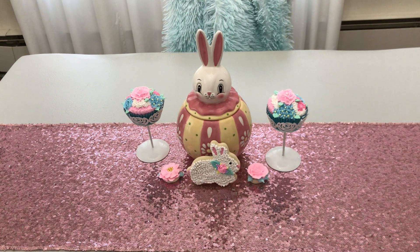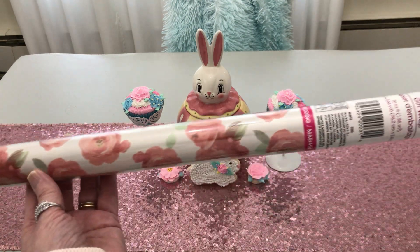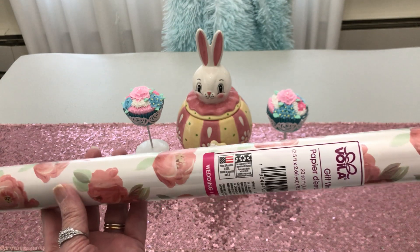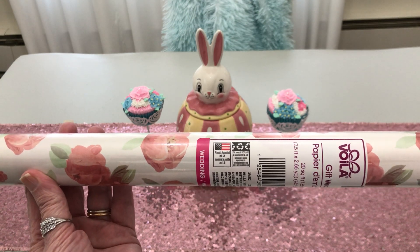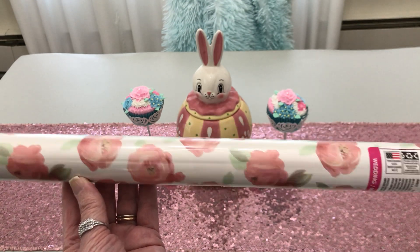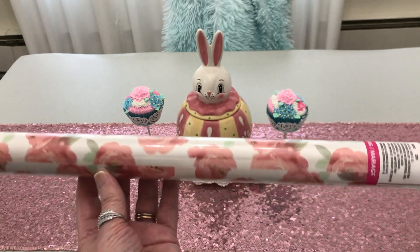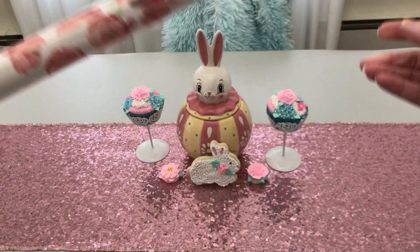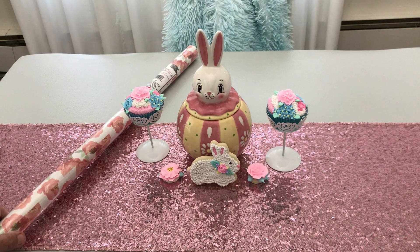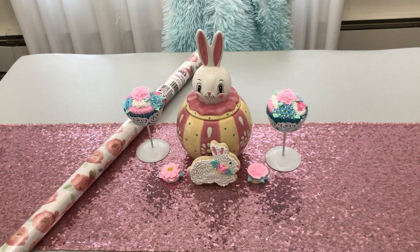So the first thing I found is some gift wrapping paper. They have this in the wedding — they said it's for a wedding — but I just think it's beautiful little pink roses, so I think it's for any time. Put it so they can see it, honey.